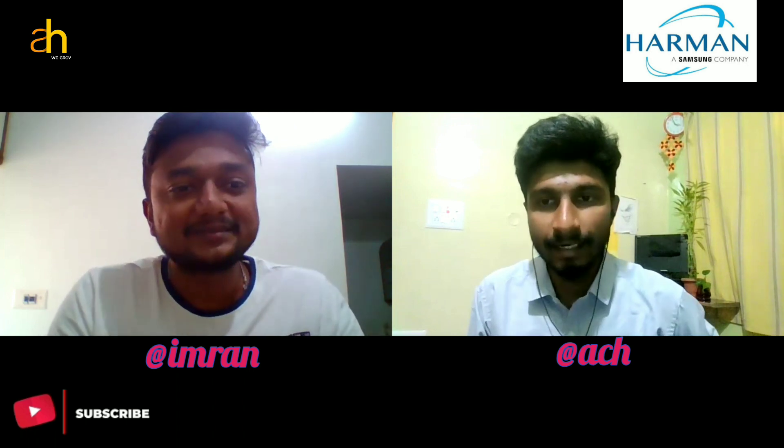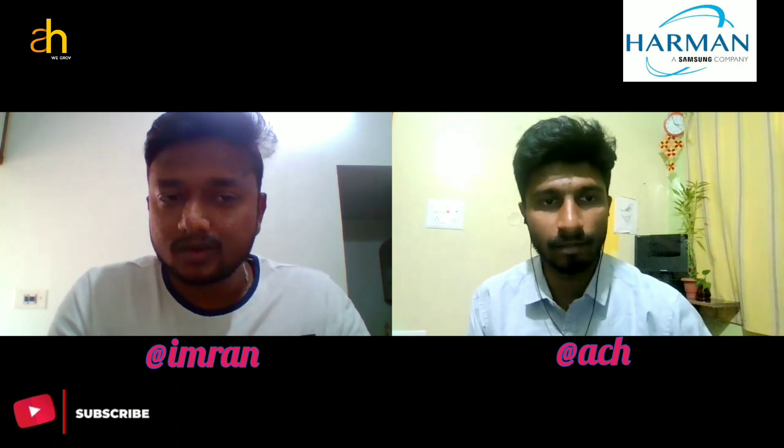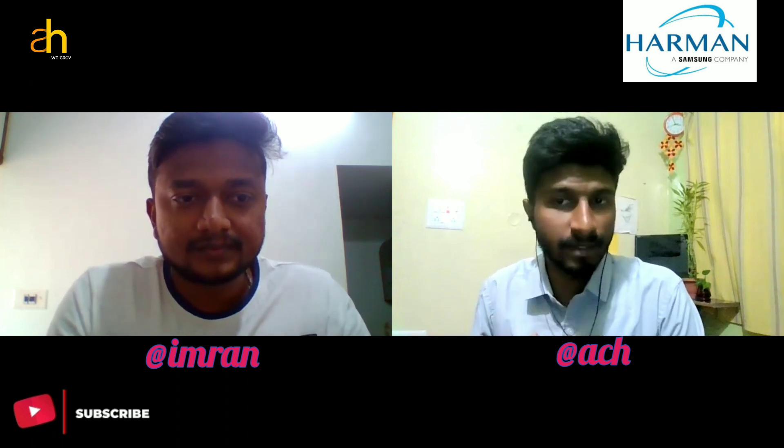The first round is an assessment round. The questions were coding MCQ-style — they give you a code and you pick the output from given options. There were also a few theoretical questions and a couple of pseudo code questions, but the major focus was on technical MCQs. I got my results within two to three days, confirming I was shortlisted for further rounds.